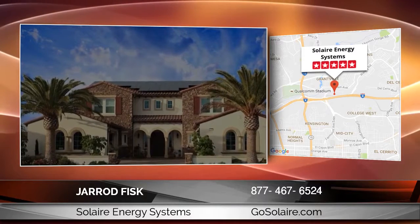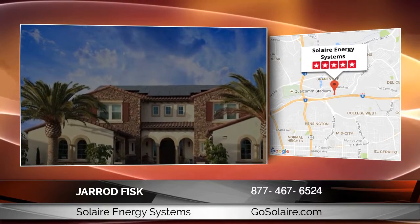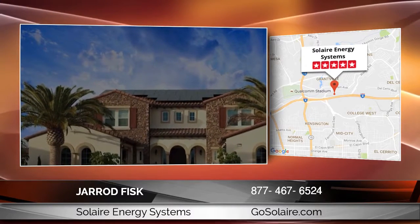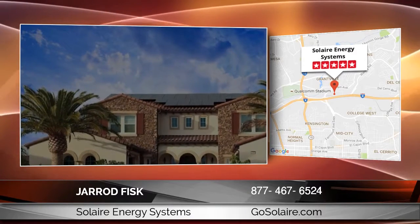Our expertise is solar, and we focus on helping potential clients reduce or eliminate their electric bill — no more rate hikes from the utility company. To learn more, visit www.gosolaire.com where you can request a free quote and see how much you can save every month. Or call us at 877-GO-SOLAIRE, that's 877-467-6524.